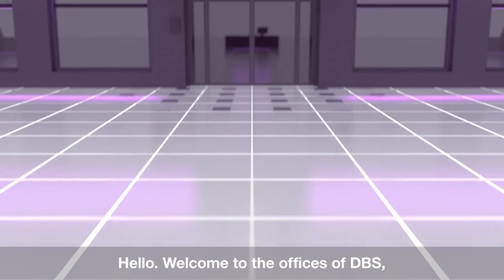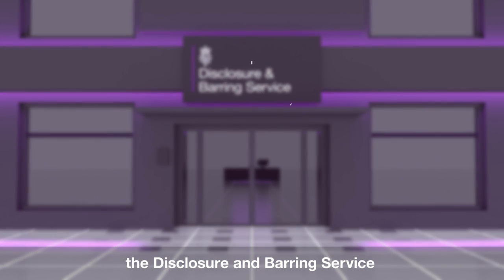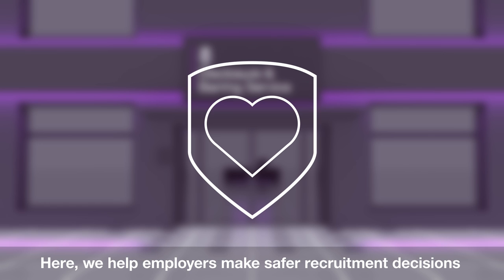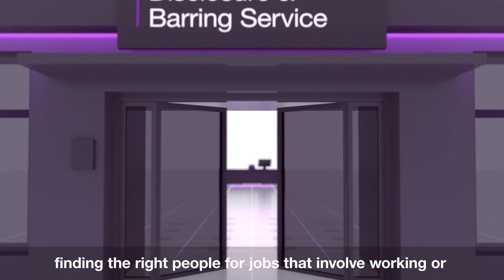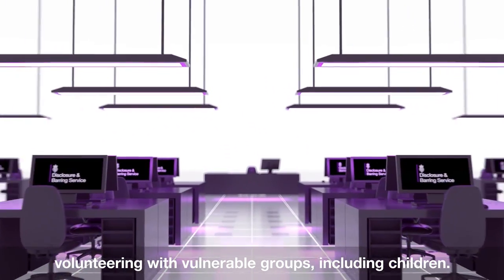Hello. Welcome to the offices of DBS, the Disclosure and Barring Service, where safeguarding is at the heart of everything we do. Here we help employers make safer recruitment decisions, finding the right people for jobs that involve working or volunteering with vulnerable groups, including children.